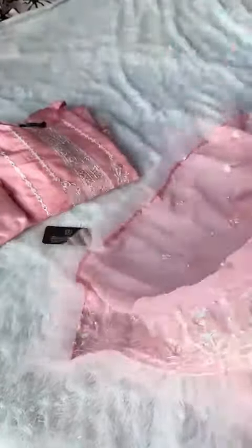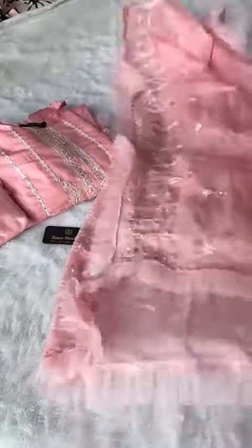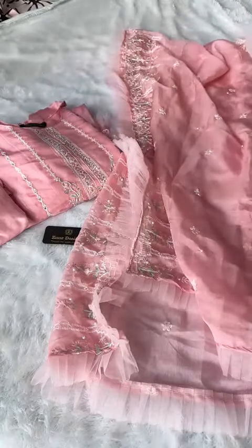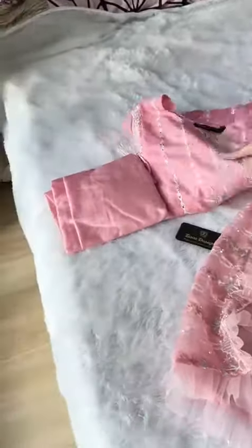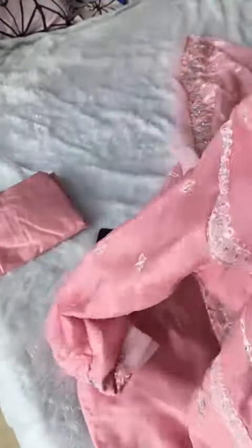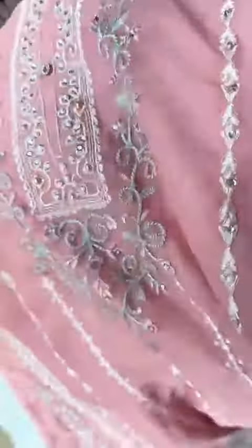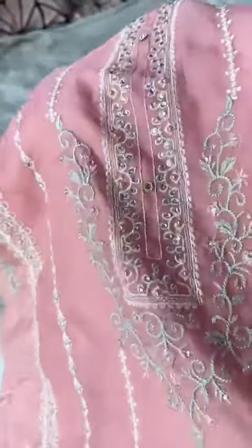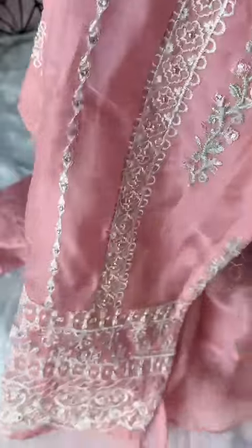Very soft organza with frills — shaded magic shade. The means are stitched Excel size only, with very fine embroidery and handwork done.